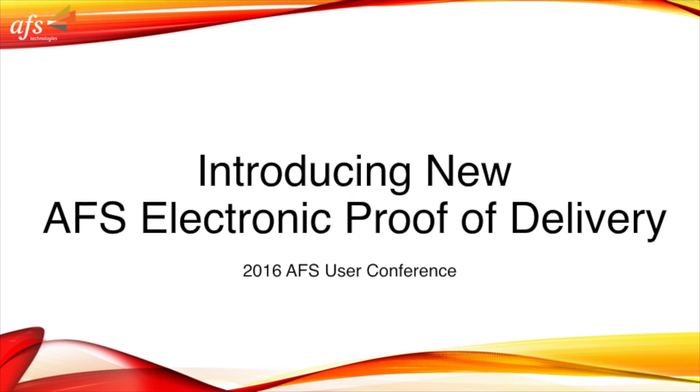At the 2016 AFS Technologies User Conference in Phoenix, Arizona, Gennady Vaxman, VP of Global Operations, introduced a new AFS product to the consumer goods industry: AFS ePOD, AFS Electronic Proof of Delivery.